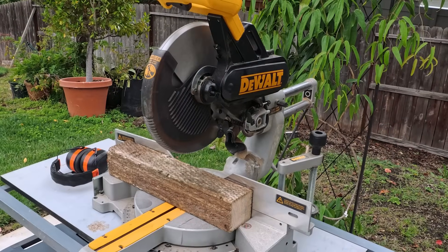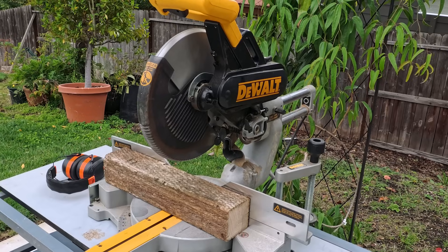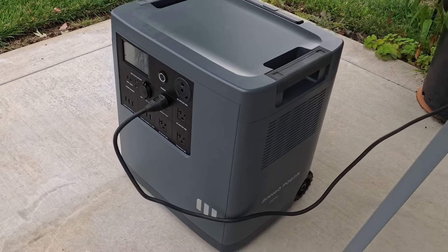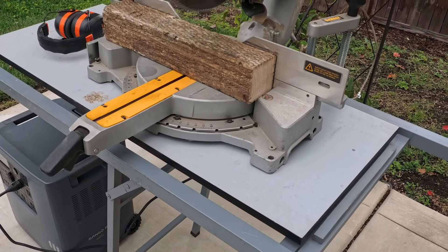Beyond home use, you could also take this device to the job site to run power tools. The inverter in the Mango Power E is strong enough to run tools like this DeWalt chop saw. I have it plugged in, the inverter is on, and I'm going to demonstrate it powering the saw to cut through this 4x4.